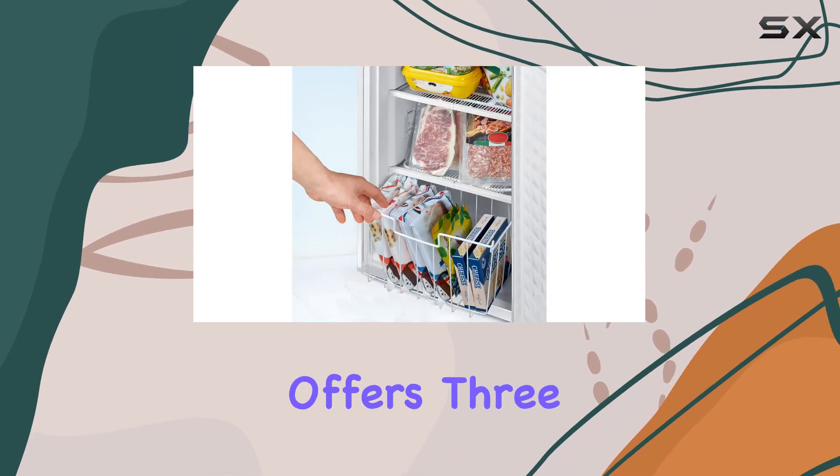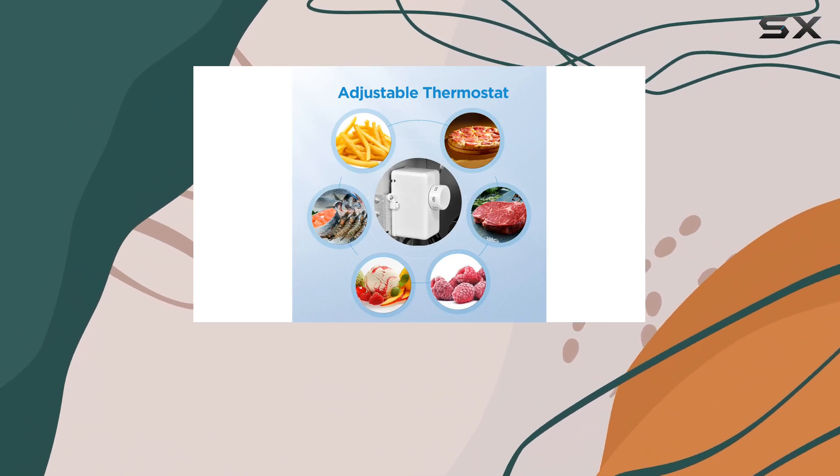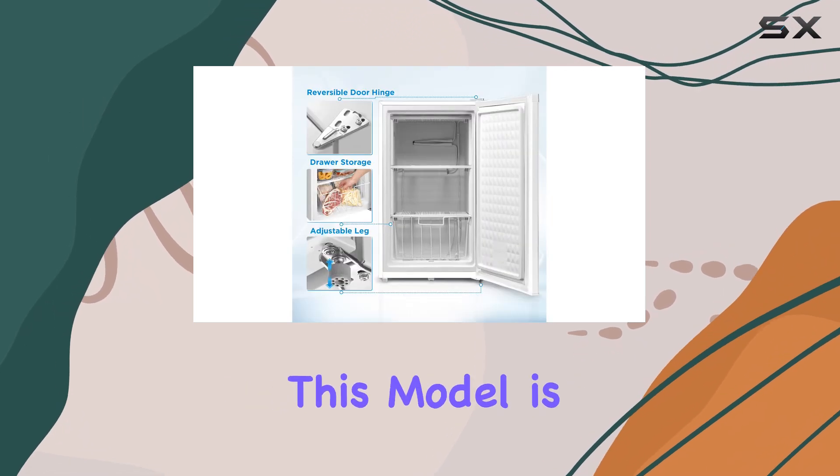This freezer offers three cubic feet of interior space, which may seem small, but it's perfect for freezing a handful of items whether in your apartment or office.